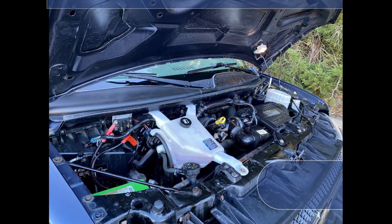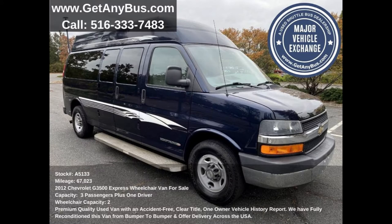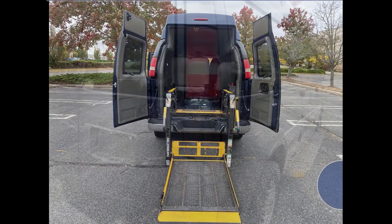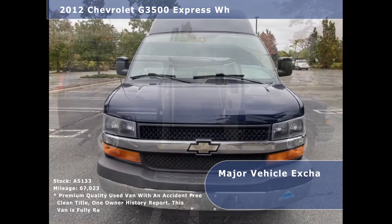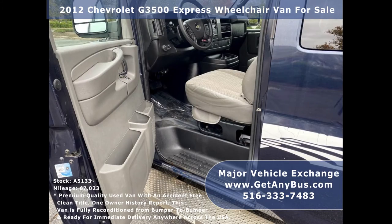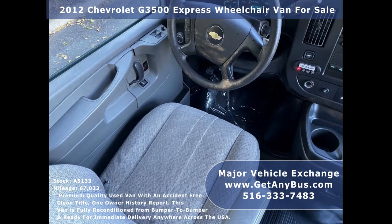The engine is in excellent working condition and all fluids have been checked and changed as needed. This used Chevrolet Express G3500 Ambulette van for sale has numerous features including: Braun rear wheelchair lift with provision for up to two wheelchair positions, dark-tinted windows, aluminum curbside running board, automatic headlights with power mirrors and intermittent wipers, four-wheel anti-lock brakes and aluminum driver step, drivers and co-pilot seats, power doors, windows, and locks.